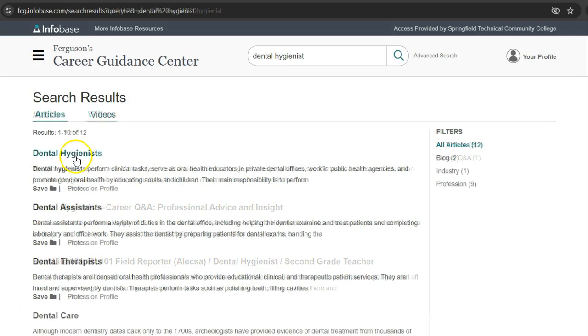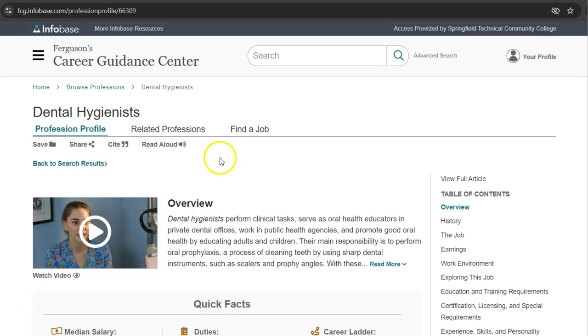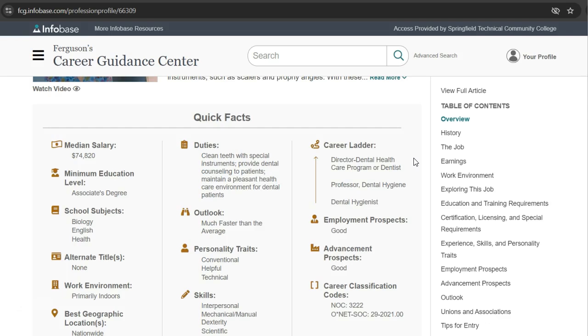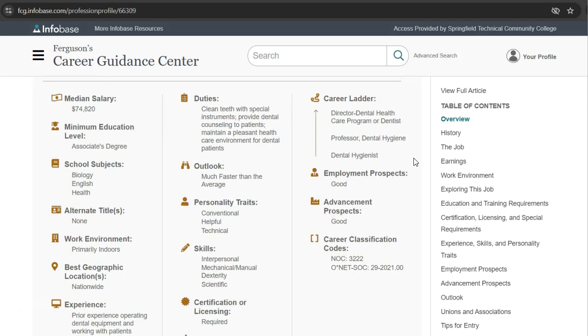Click on the title of the article to open it. Under the overview, a quick facts box gives a summary of some of the most important information about this career. The article includes a description of what a dental hygienist does, a salary range, employment and advancement prospects, educational requirements, and more.